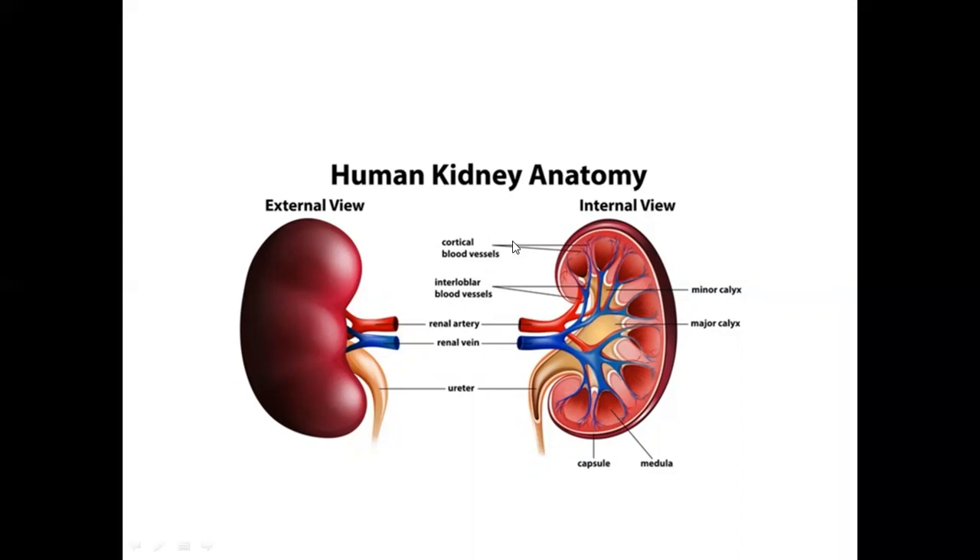Kidneys are also bean-shaped. The kidney is enclosed in a capsule, which is a protective layer, as our body has delicate organs. Usually, the kidney has glands — the adrenal gland — on the right side and left side.